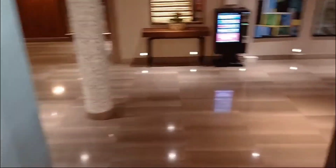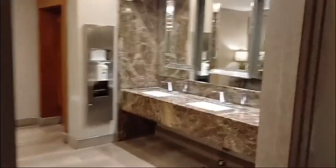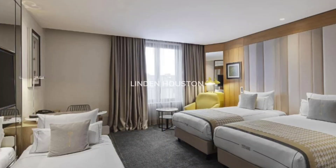This is where we have the bathroom and stuff like that. And this is what the bedroom looks like, guys.